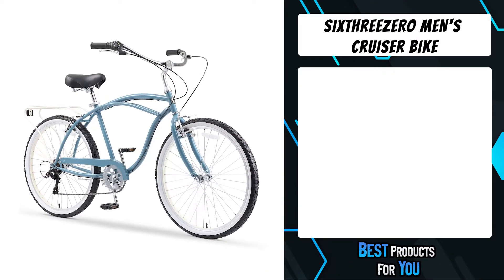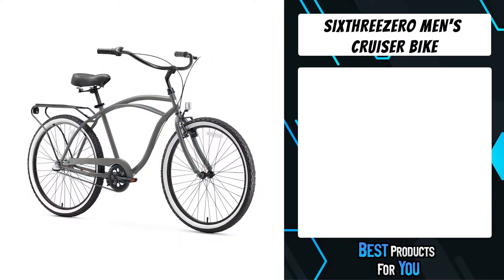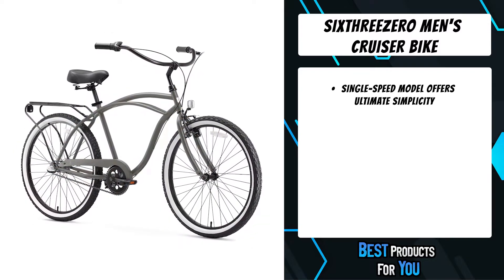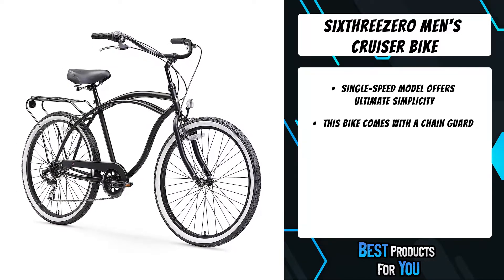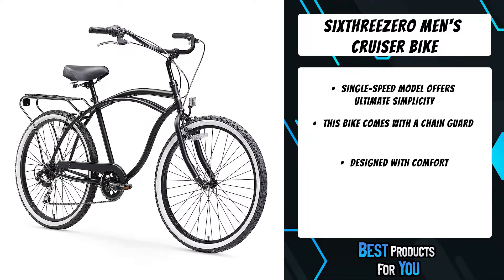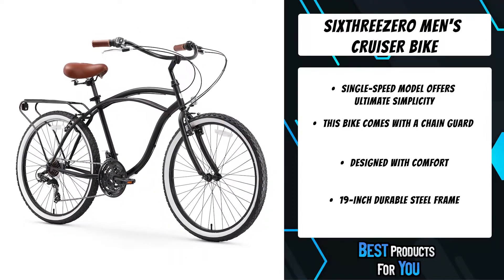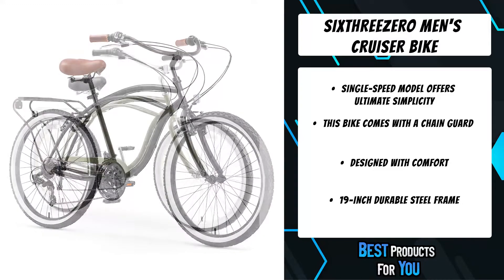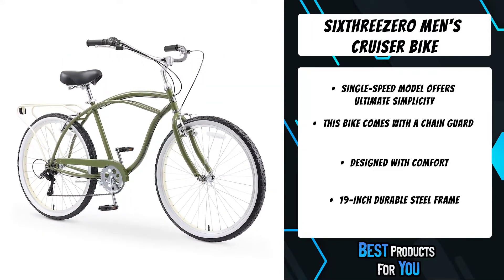The fourth product on the list is the 630 Men's Cruiser Bike. Cruise with style on the supremely comfortable Around the Block men's bike, featuring an upright riding design and sweeping cruiser handlebars to keep your back and shoulders relaxed. The comfort and ease of the 630 Around the Block make it great for casual jaunts, whether to the beach, down the bike path, or around the neighborhood.